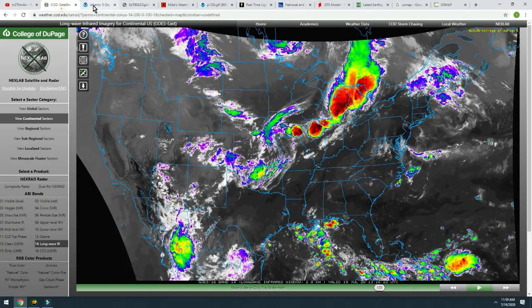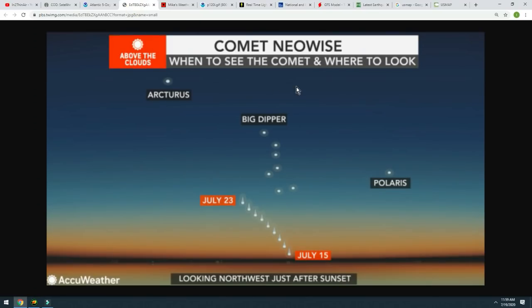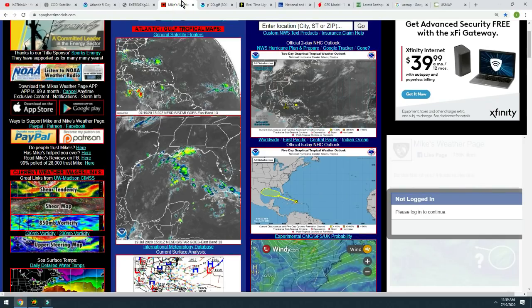We got to talk about the northeast stretching into Canada. We got to invest in the sort of Gulf, maybe moving into the Gulf from the Dominican Republic area just past Puerto Rico over the next five days. We also got Comet NEOWISE in the sky until July 23rd. Awesome stuff guys, here we go.